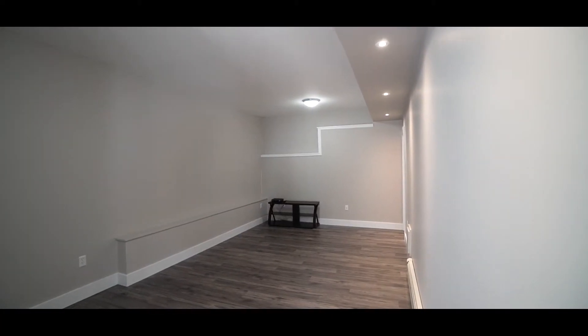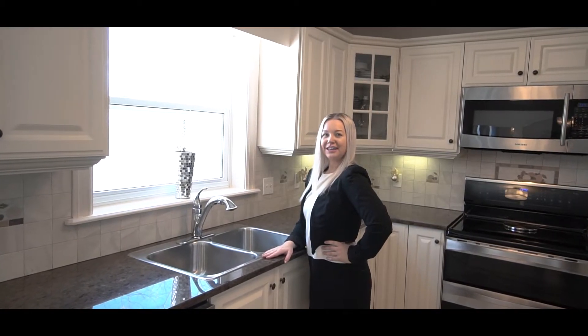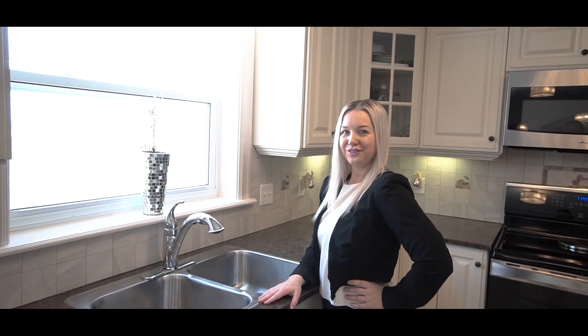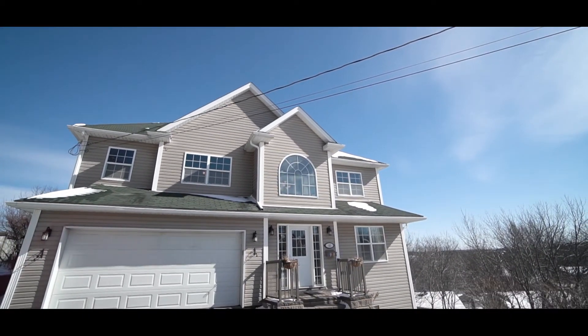All you have to do is add the appliances. This beautiful home is an opportunity that you do not want to miss out on. I'm Michelle Robertson with Royal LePage Atlantic and The Pike Group — call me today to book your private viewing.